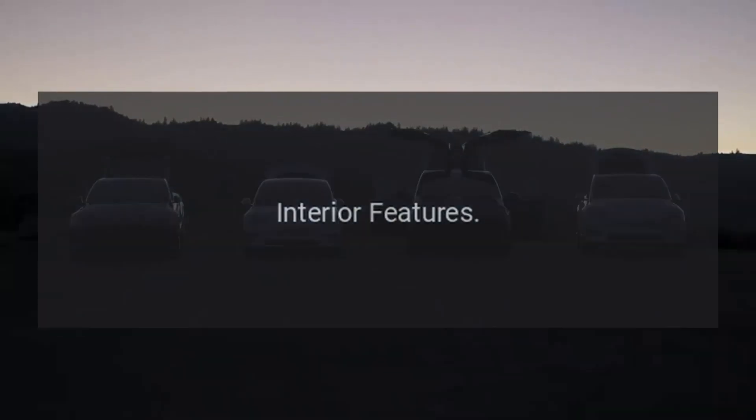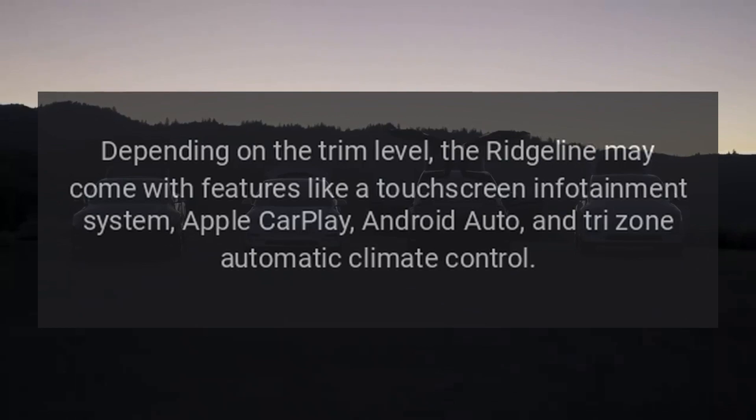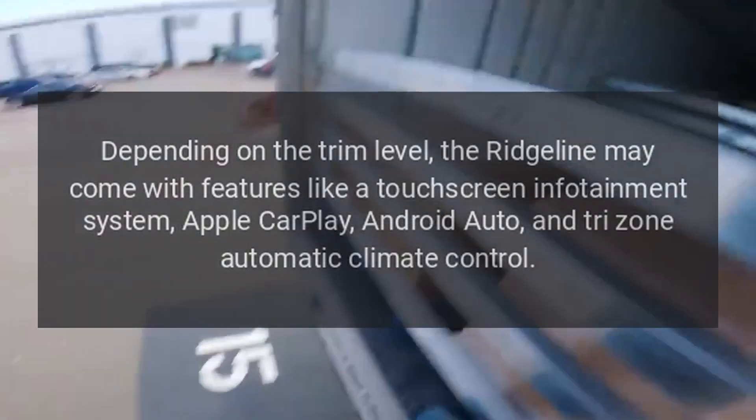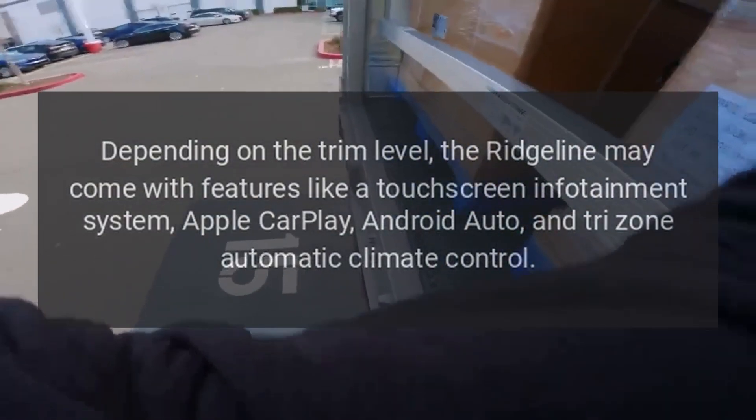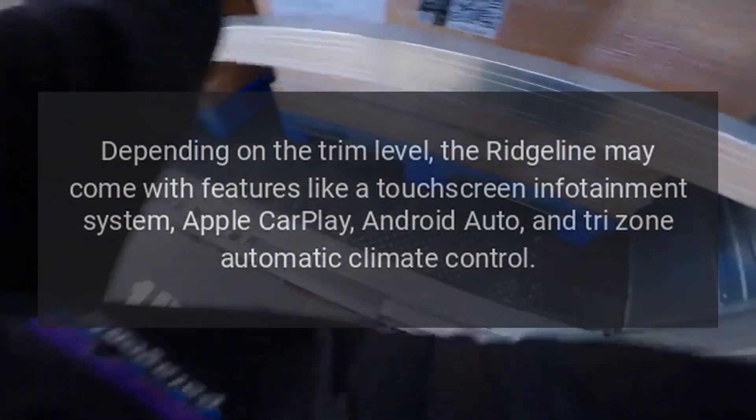Interior Features. Depending on the trim level, the Ridgeline may come with features like a touchscreen infotainment system, Apple CarPlay, Android Auto, and Tri-Zone Automatic Climate Control.